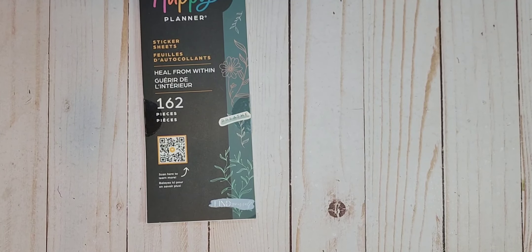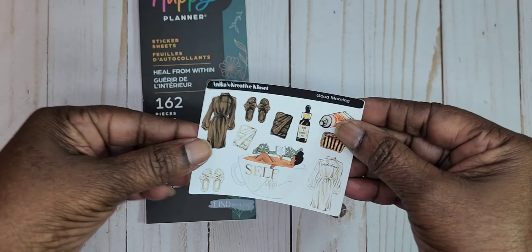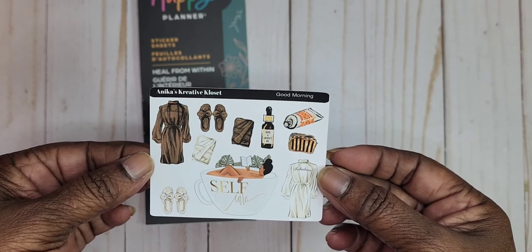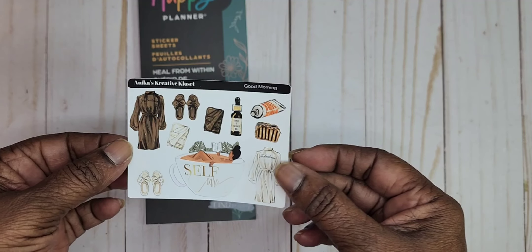All right, now let's get over to our Anika's Creative Closet. We first received a freebie and I am loving this self-care freebie — that is just simply gorgeous. That's a really good freebie and it's called Good Morning.